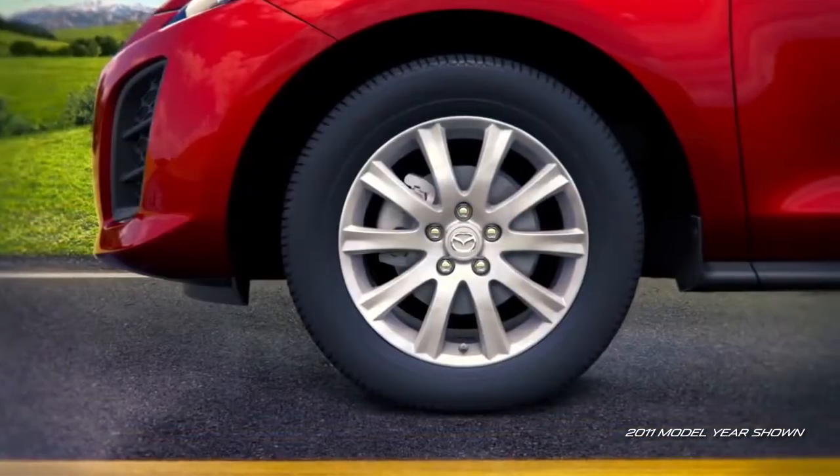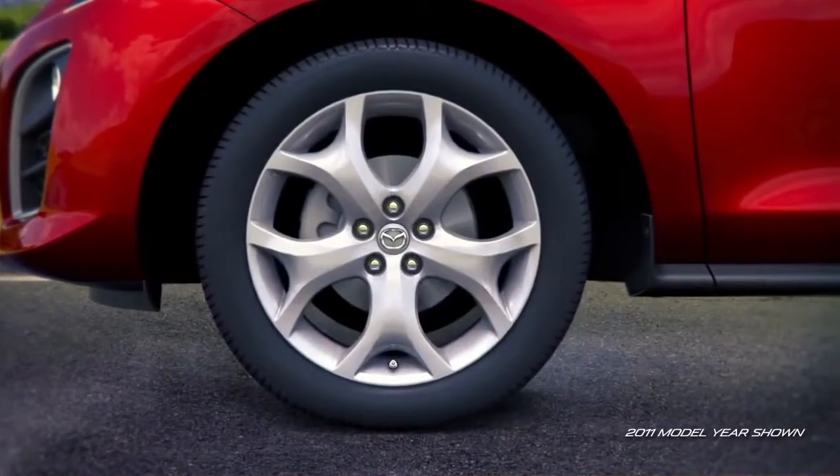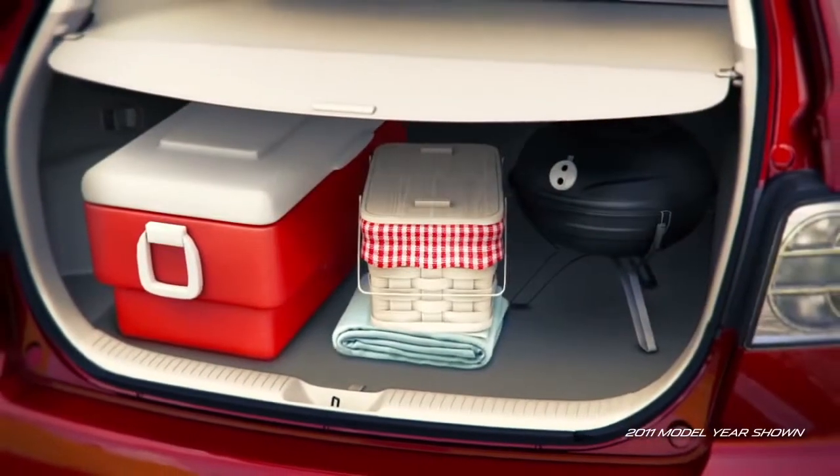The i-Trim offers attractive 17-inch alloy wheels, while the S-Trim features stylish 18 or 19-inch alloy wheels. Chrome door handles and side-turn signal lights add a sophisticated touch to the S Grand Touring.